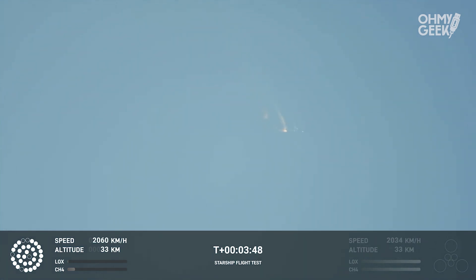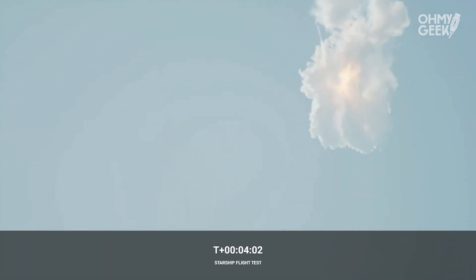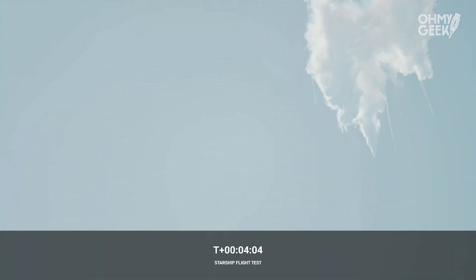Obviously, this does not appear to be a nominal situation. It does appear to be spinning — but I do want to remind everyone that everything after clearing the tower was icing on the cake. And there, as we promised, an exciting end to the Starship inaugural integrated test flight.